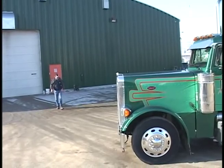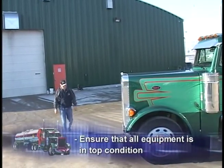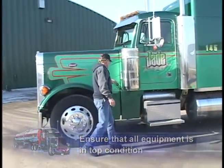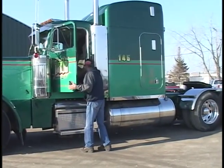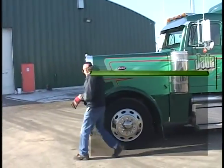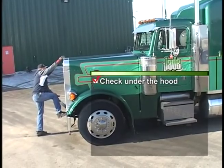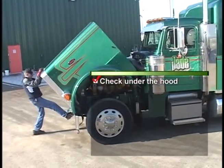Gerald's first duty of the day is to ensure that his equipment is in top condition. At this point, he works on his pre-trip inspection of his unit. A good pre-trip is essential in order for us to maintain a good quality safety rating. Gerald consistently starts by checking under the hood, carefully opening it to ensure that it doesn't overextend the springs or cables.